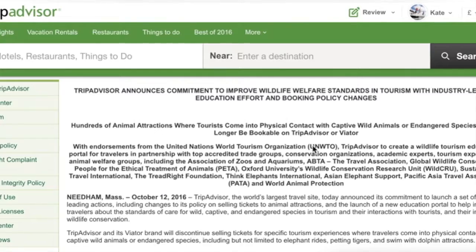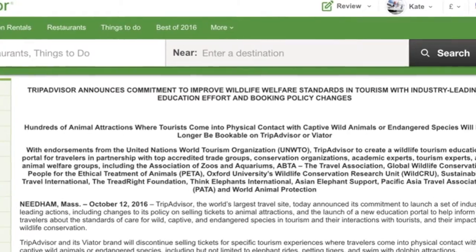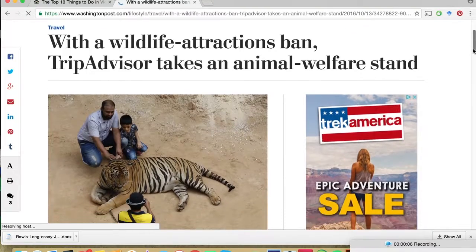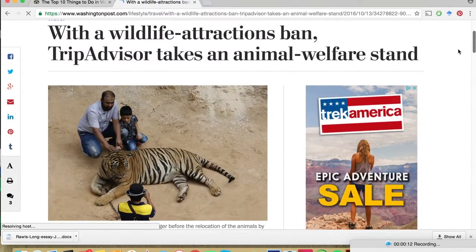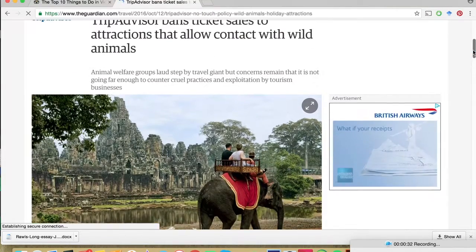The main reason I wanted to mention TripAdvisor is that recently it said it wasn't going to advertise anything that caused harm to animals — so no elephant rides, no lion interactions, things like that. It basically means that any tours involving animals are going to be more ethical than not. So it's just a good idea to have a look on there as well.